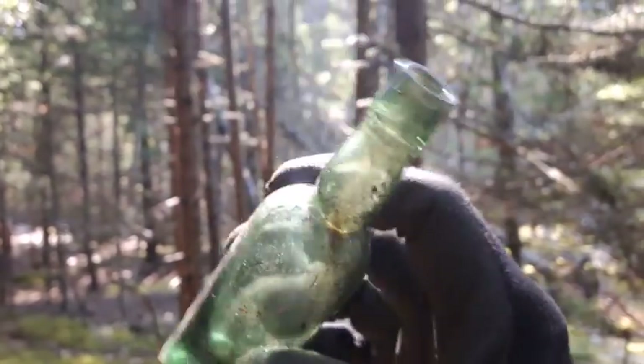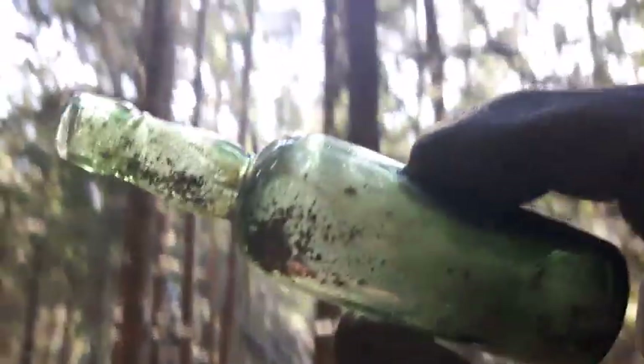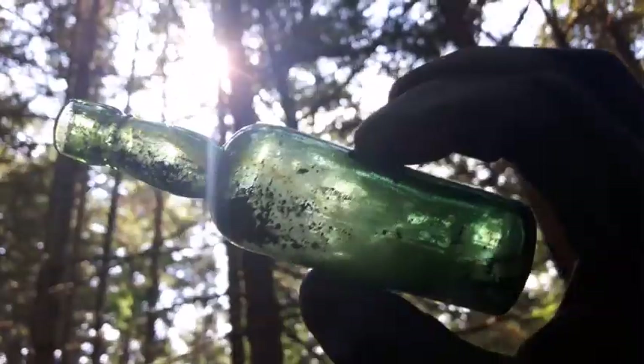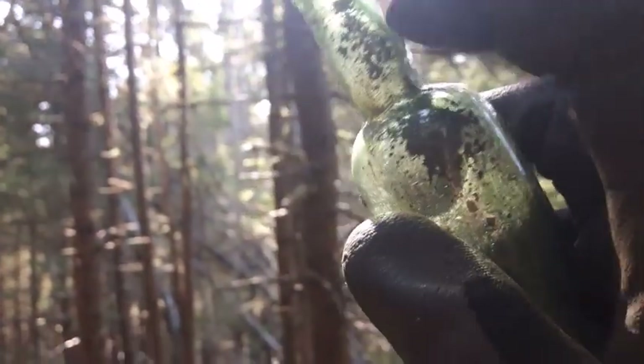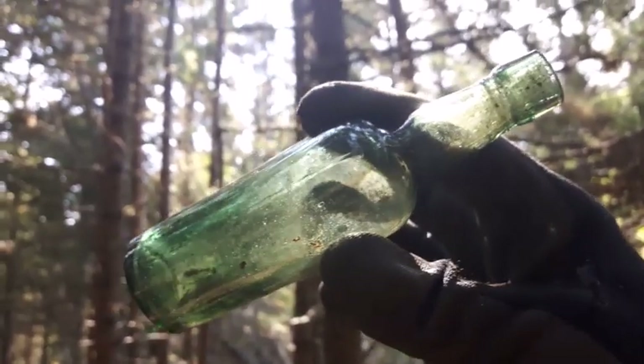Okay, I can't tell for sure folks, but that looks like it's blown. Like I say, I'll have to get home and get it cleaned up a little better, but that definitely looks like it's blown with the tooled lip. If so, that's a nice little find - cool looking bottle.